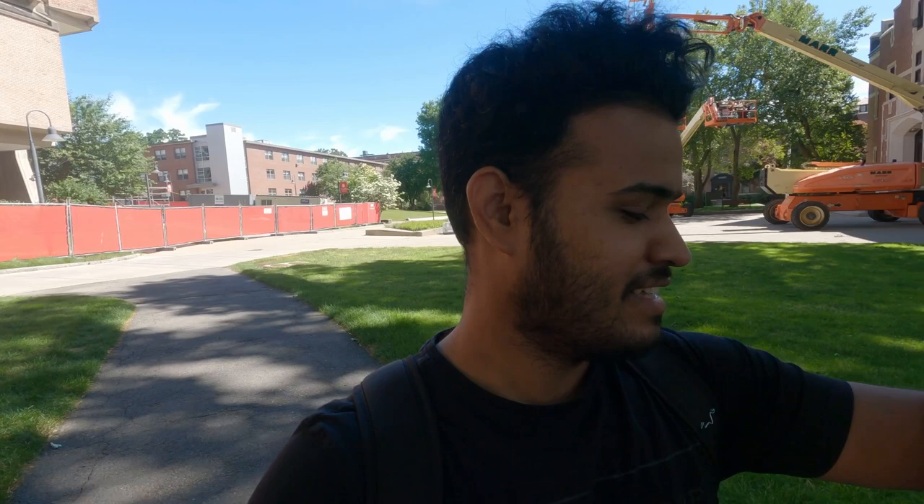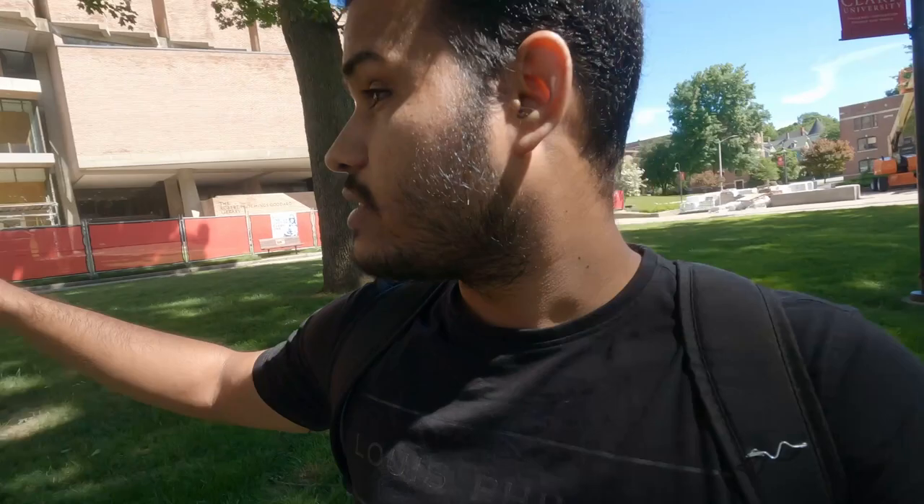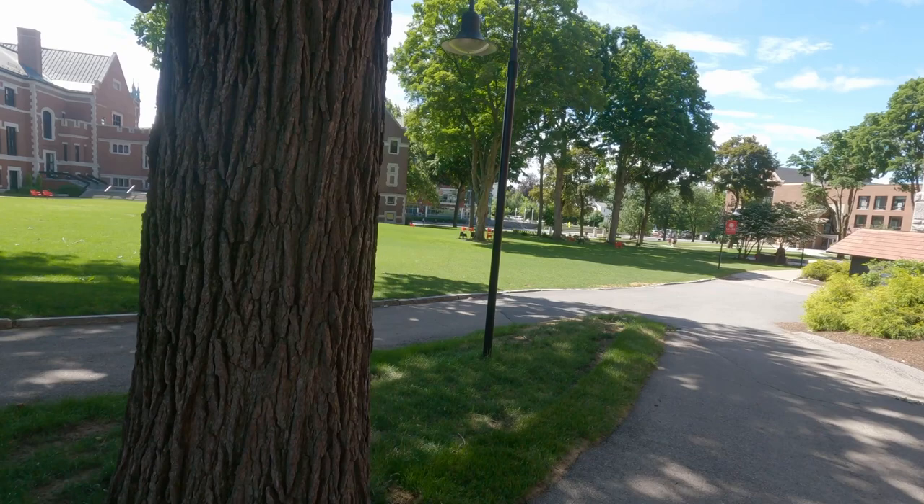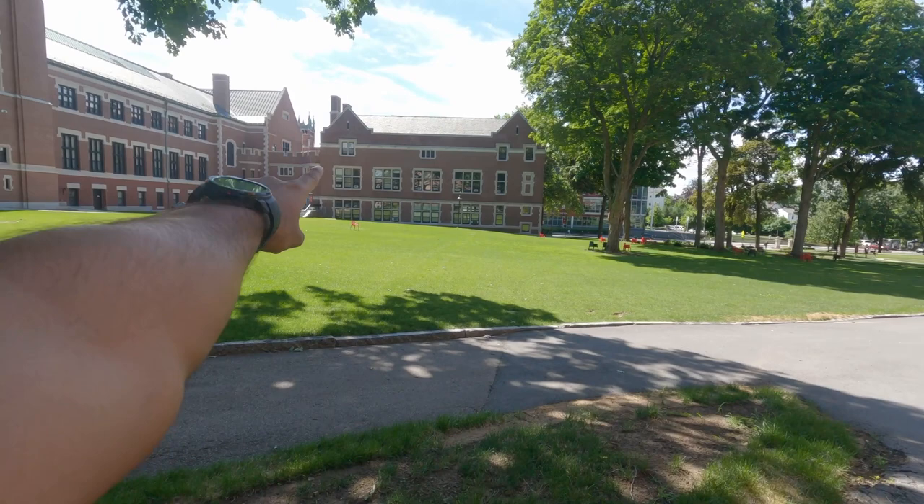This is the library, and if you see here, this is called the greens — this is the main campus area. Everyone, students and all, comes and sits here. That is the geography building. And okay, that's my friend — she's far from here, but the way she's folding her hands I think she's angry because she's been waiting for long.